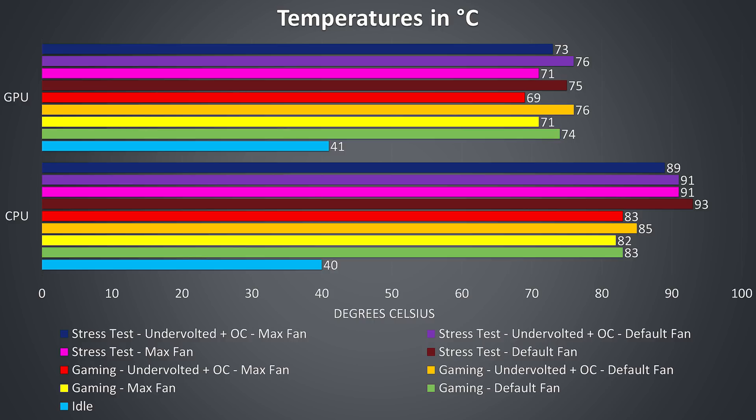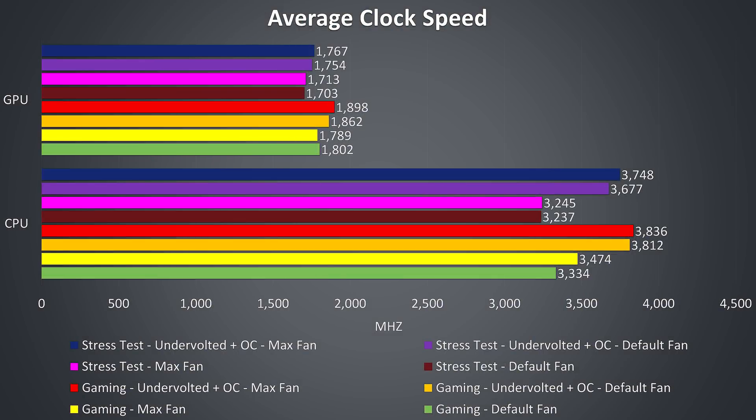With the CPU undervolt and GPU overclock applied, the temperature of the CPU doesn't change, but we'll see in the next graph how this improved performance, and the GPU temperature rises a bit from the overclock. Finally, with both the CPU undervolt, GPU overclock, and fans maxed out as shown in the dark blue bar, temperatures drop a bit, but power limit throttling was still present. These are the average clock speeds for the same temperature tests just shown — you may need to pause and refer back to the previous graph to get the full picture.